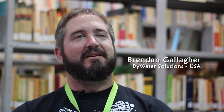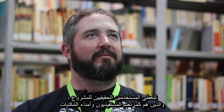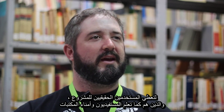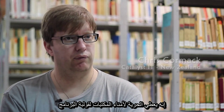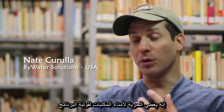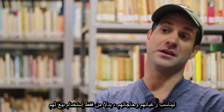The principles of Koha, I think, are to be a free and open community. To really let the actual users — the patrons and the librarians of the project — really have a voice. Openness, sharing, flexibility. And it gives freedom to the librarians to mould the software to their wants and needs rather than just using what someone sells them.